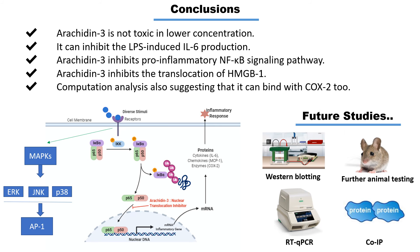Western blotting results also suggest Arachidine-3 can inhibit the MAP kinase pathway in LPS-induced cells. For further experiments, RT-qPCR and other molecular techniques will be used to check how Arachidine-3 affects other key proteins, and in-vivo animal testing will be done for better understanding. This research will help our understanding of the molecular mechanism of Arachidine-3 and carries important medical implications as a potential anti-inflammatory drug molecule.